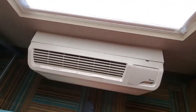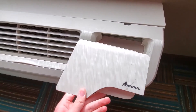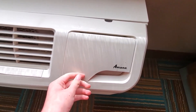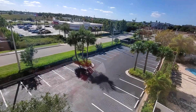Over here we have your air conditioning unit. This fell off, or maybe not. It's controlled by a wall-mounted thermostat. All right, let's get a view.